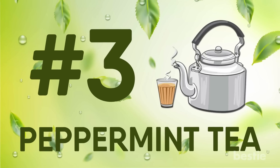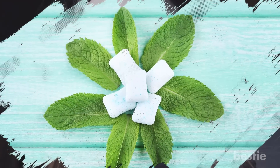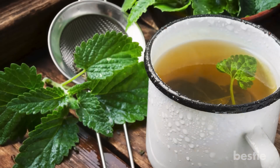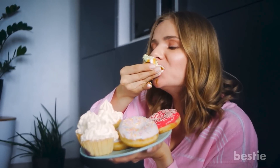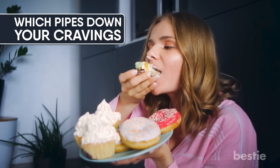Peppermint tea. We all know the soothing effects of peppermint in the air. Other than being used as a flavoring option in breath mints and candies, peppermint tea has become all the rage, especially among people looking to lose weight. Being naturally calorie free, this tea is among one of the top choices for weight loss. It satisfies your sweet tooth without having any sugar in it, which pipes down your cravings.